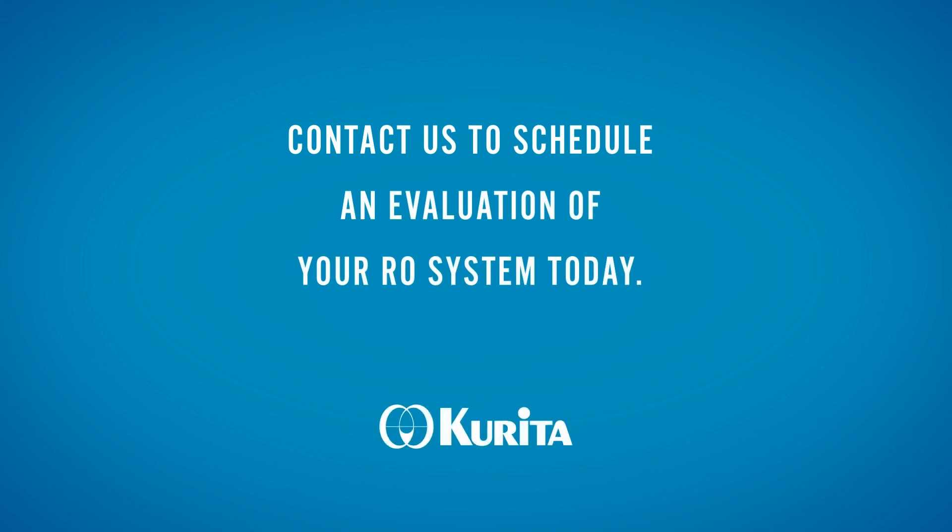Contact us to schedule an evaluation of your RO system and solve your biofouling issues today. Check with your local Kurita representative for NSF certifications and the drinking water requirements in your region.